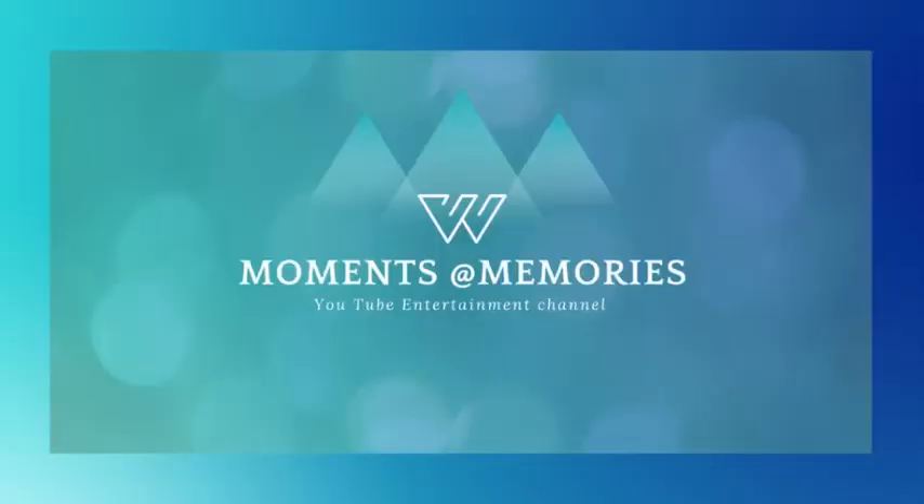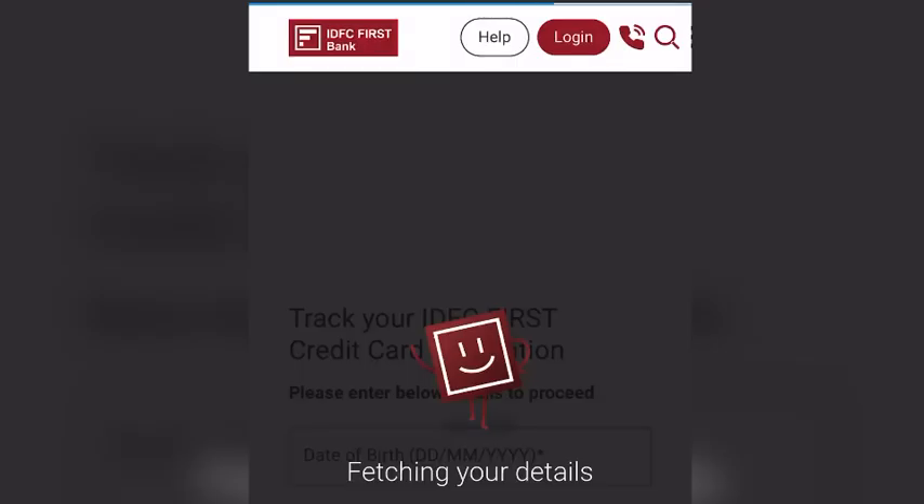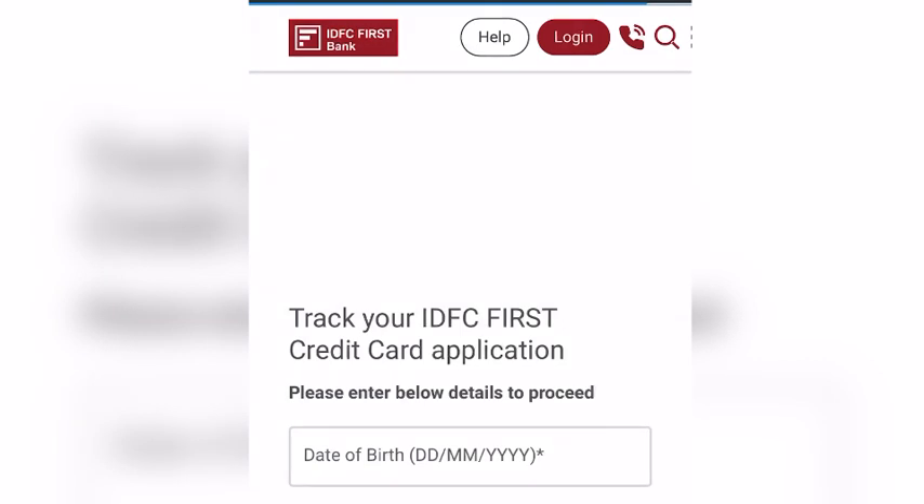Welcome to my channel Moments and Memories. Today I will demonstrate how to track an IDFC FIRST Bank credit card. It's a lifetime free credit card with no joining fees and annual fees, and my application is approved.